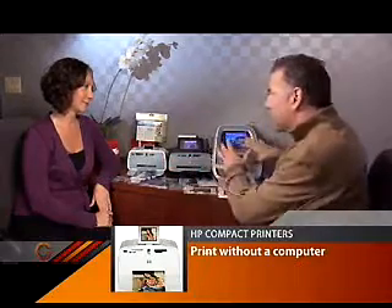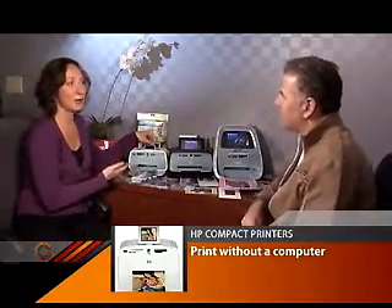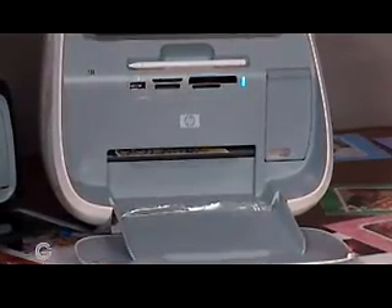A lot of us are familiar with these little guys now, but they're evolving with new features. They were originally brought out to give you the portable experience, meaning you could take this to a party, print on the spot, and share with family and friends, versus saying 'email them later' — because photos do get trapped on your PC.